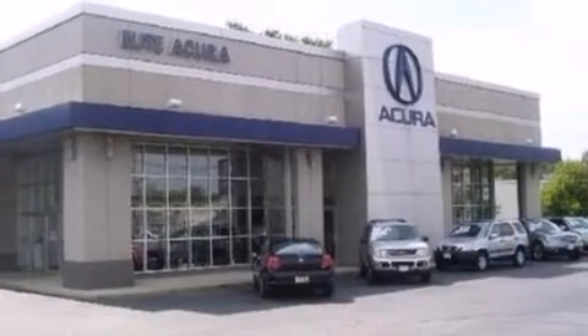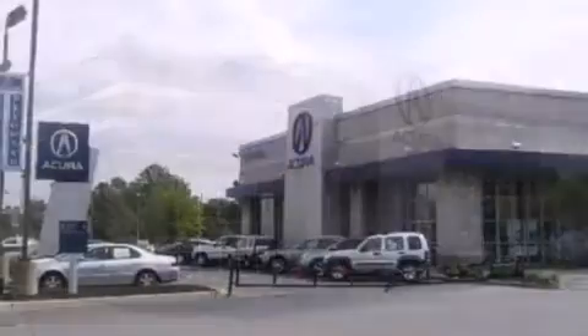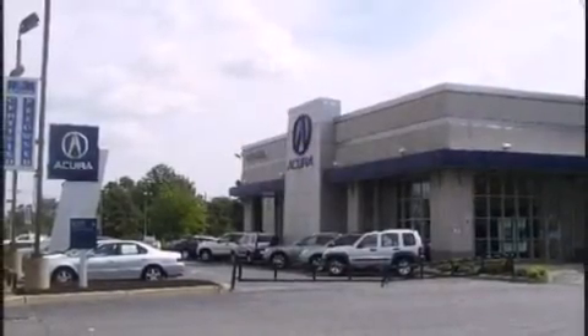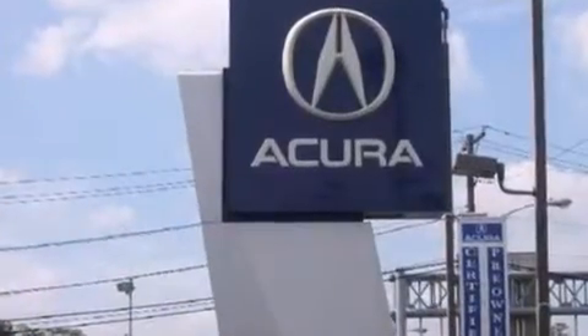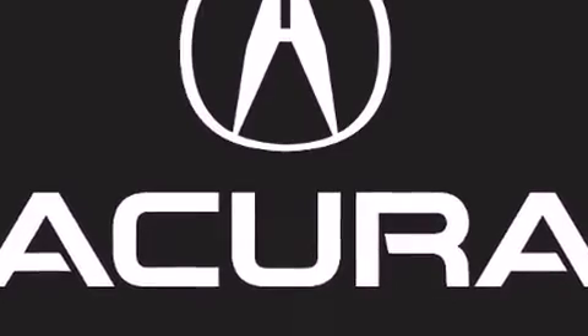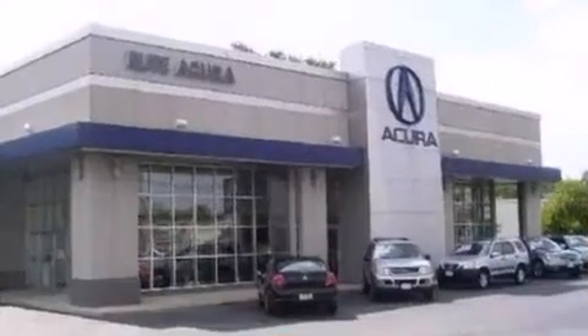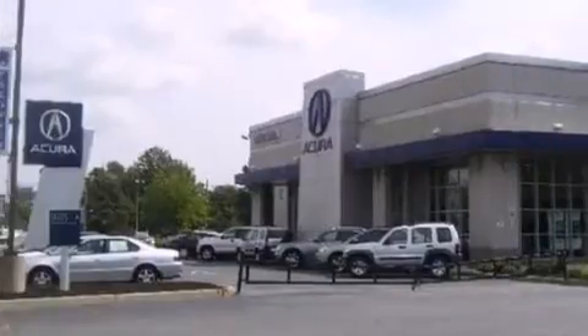Acura prioritized practicality, efficiency, and style by including leather upholstery, a power seat, heated door mirrors, and power windows. With high-intensity discharge headlights illuminating your path, you'll always appreciate maximum visibility. For drivers who enjoy the natural environment, a power moonroof allows an infusion of fresh air.